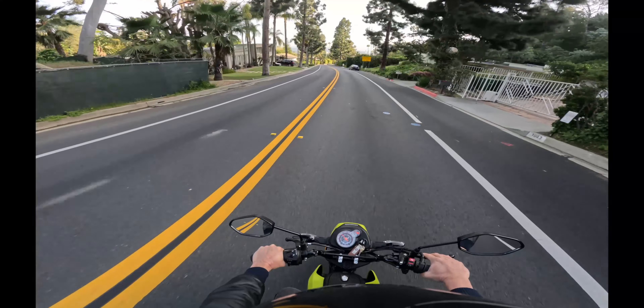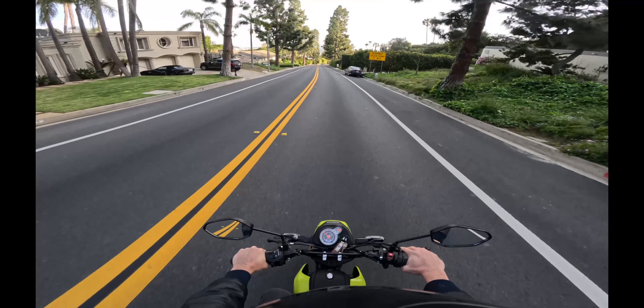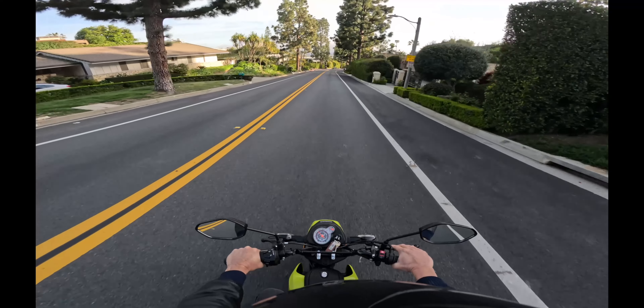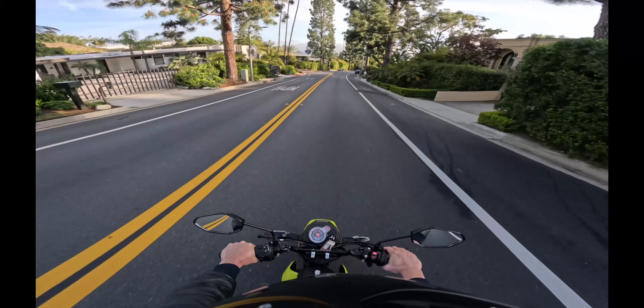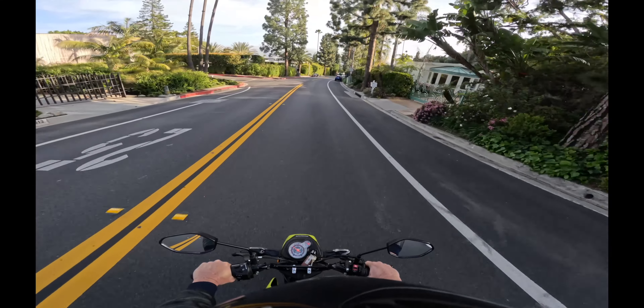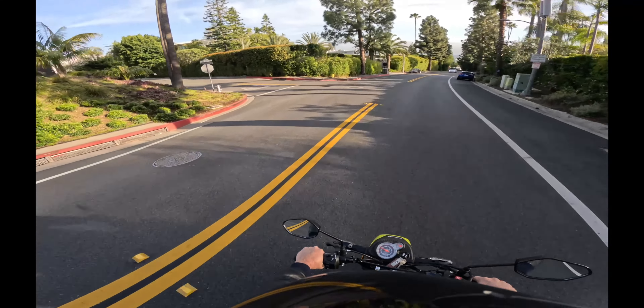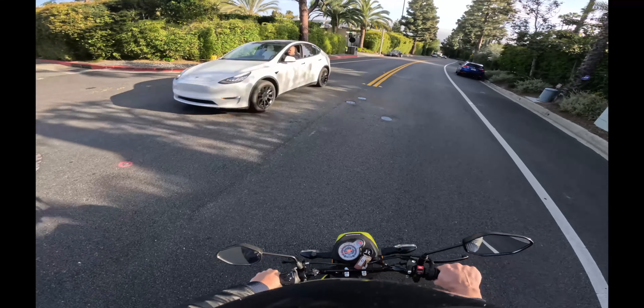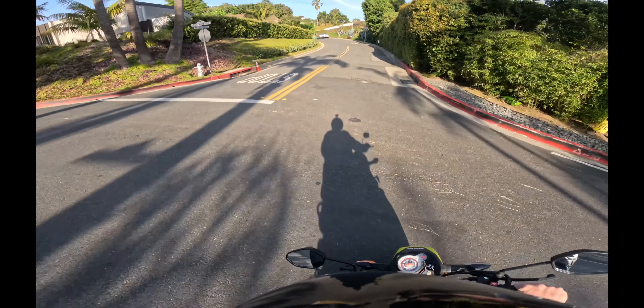It was pretty good, but it was old and the tires needed to be replaced. Even though they had good tread on them, it was time. A little bit of money was going to be needed, so I decided it was time for that bike to go. I got rid of it pretty quickly and was able to get into this bike.